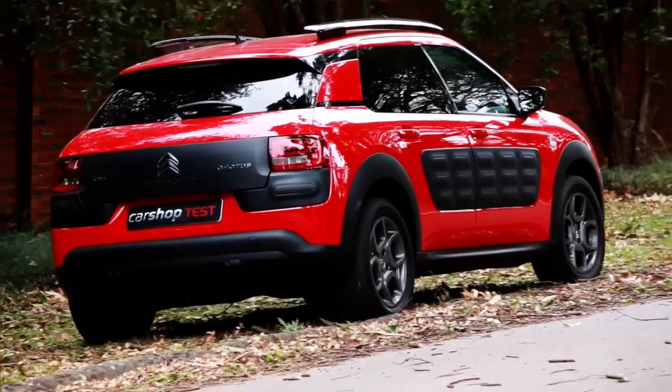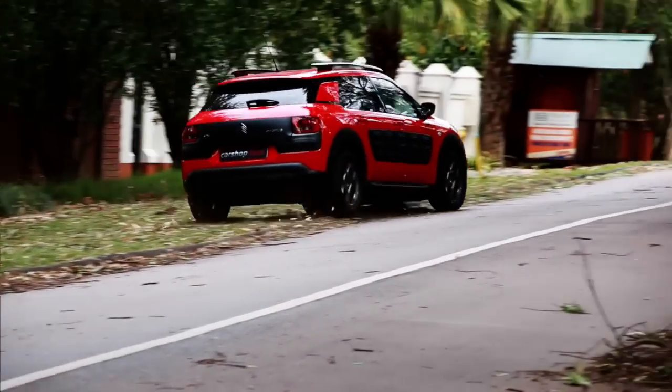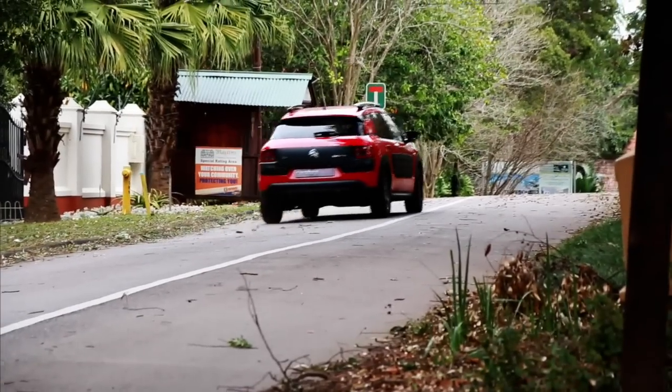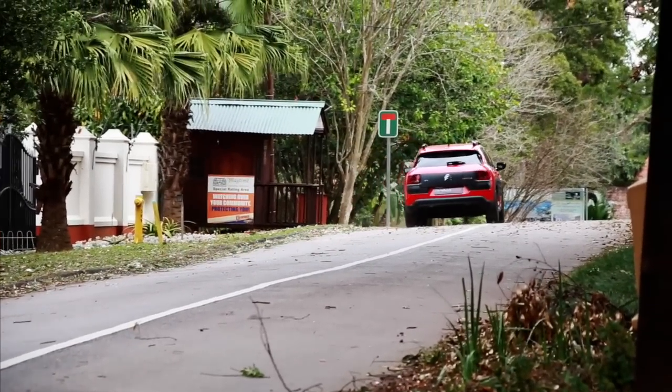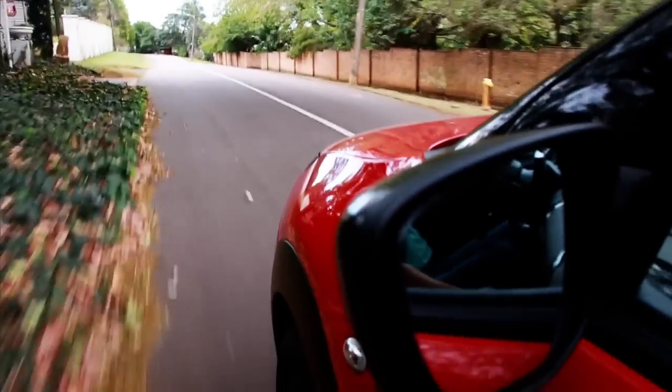The Cactus is not a small car, and considering the tiny little engine it's super impressive. Driven through a 5-speed manual gearbox with perfectly spaced ratios, this little Cactus is quite a fun thing to drive. There's plenty of torque — it feels way more than the quoted 205 Newton metres, and even at low revs in 5th gear it just picks up and goes.